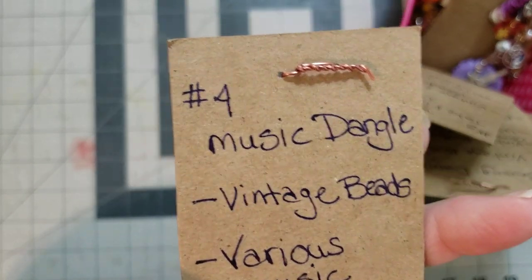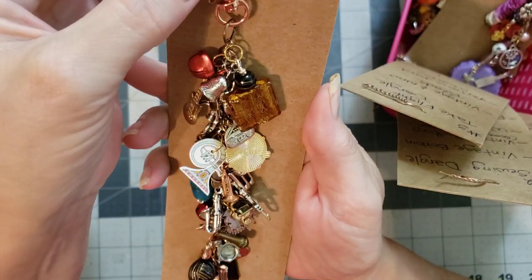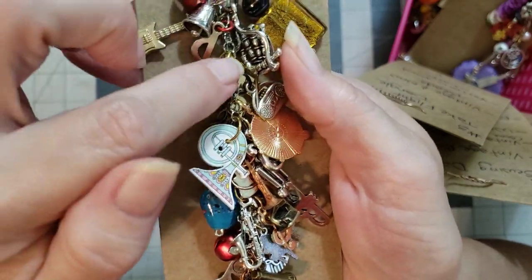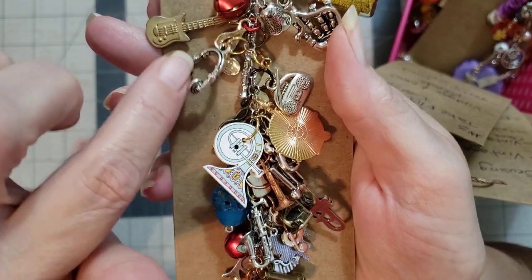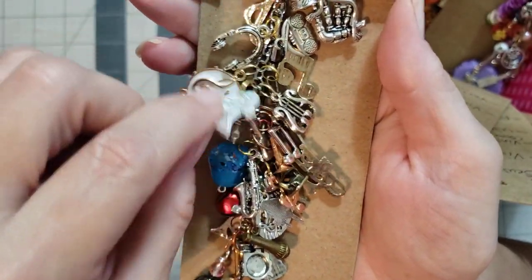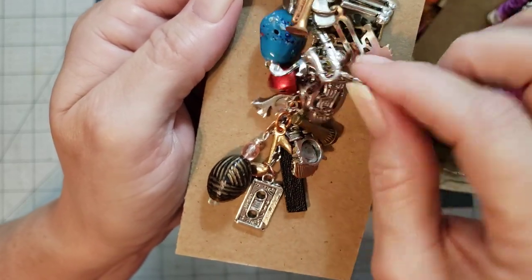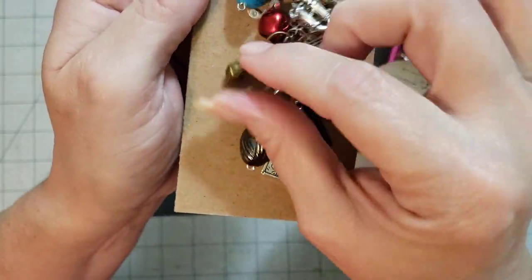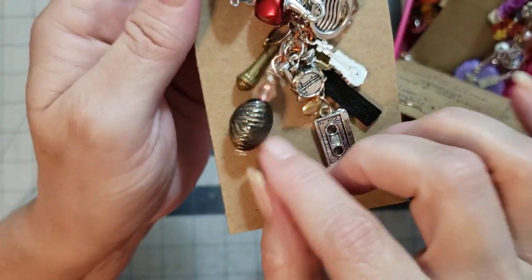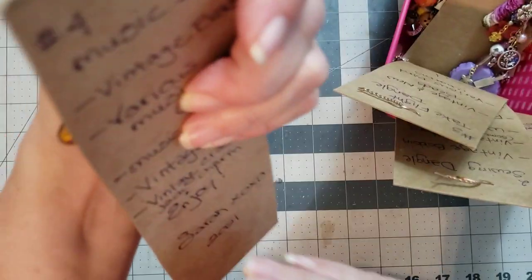Number four is the Music Dangle. I love the little clip at the top she's hung it by. You've got a guitar, what I think is bagpipes, little headphones, music notes, bells, a little radio, a little trumpet, a little piano, a microphone, a little set of drums, and a little tape cassette. Oh my goodness, these are so stinking cute. Number four is the Music Dangle.